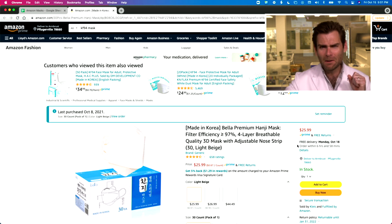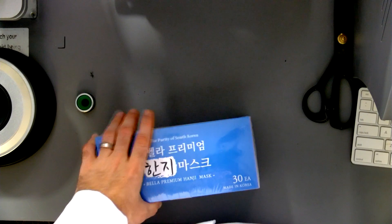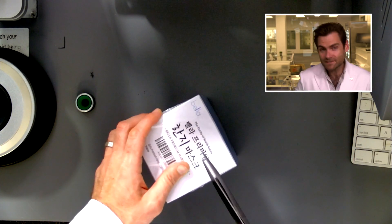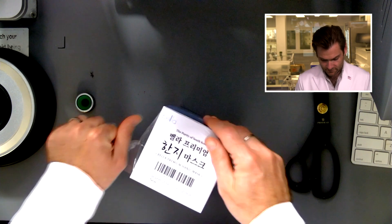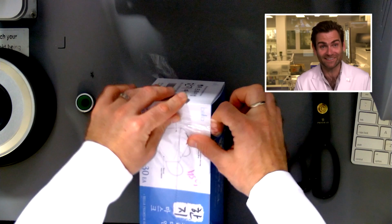Hey everyone, welcome back. We are testing every single mask on Amazon. Today we are looking at KF94s — that is Korean-made masks. Very excited to test the Bella Ella mask. All right, stop with the references and get to testing masks.